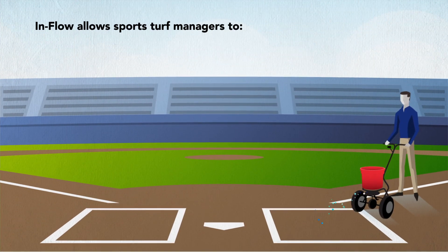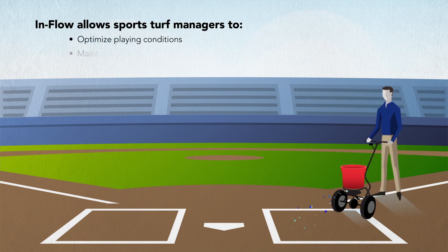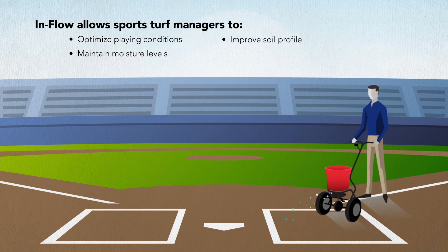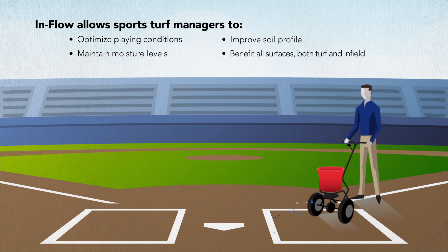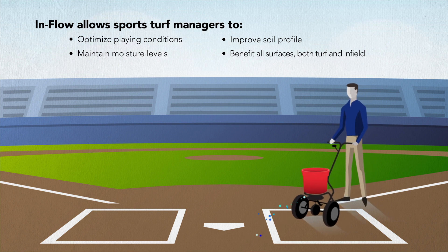InFlow allows sports turf managers to use less water to get optimal playing conditions, maintain moisture level for longer, improve soil profile, benefit all surfaces both turf and infield, and it's environmentally safe, economical, and easy to use.